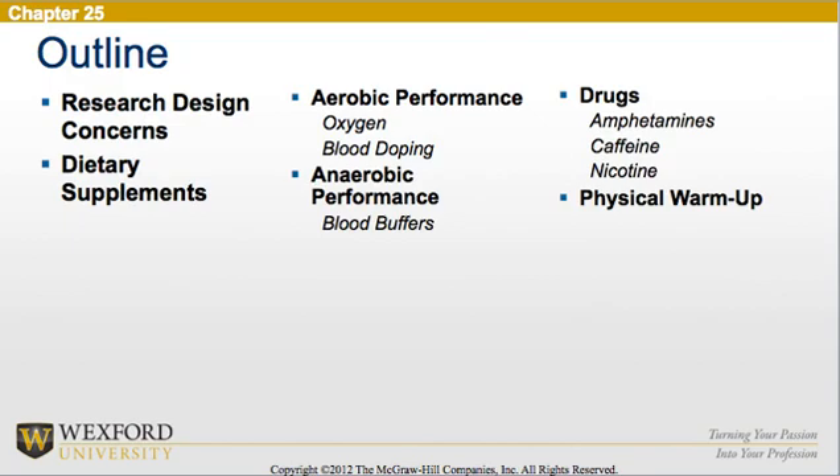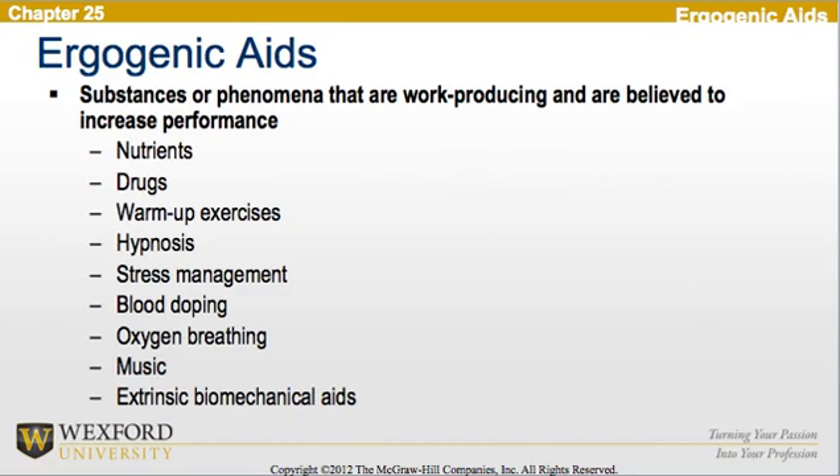For those of you taking notes, this outline will help you to follow the structure of the lecture: 1. Research Design Concerns, 2. Dietary Supplements, 3. Aerobic Performance, 4. Anaerobic Performance, 5. Drugs, 6. Physical Warm-Up.